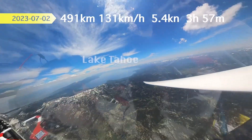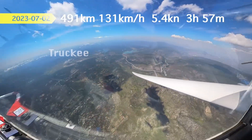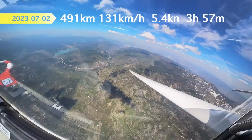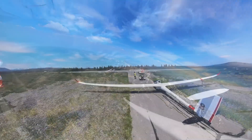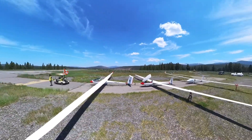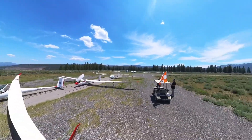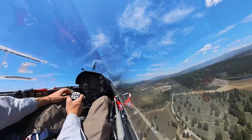Welcome to Truckee, California, nestled in the famous Sierra Nevada and next door to the beautiful Lake Tahoe. Join me for an absolutely booming day that ended up being my fastest flight to date. I ended up getting a late launch at 1:22 p.m., but that meant I launched into strong conditions.